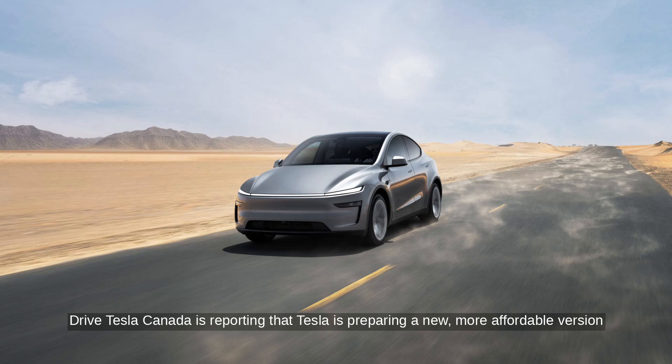Drive Tesla Canada is reporting that Tesla is preparing a new, more affordable version of the Model Y, internally called E41, based on details found in a recent software update.